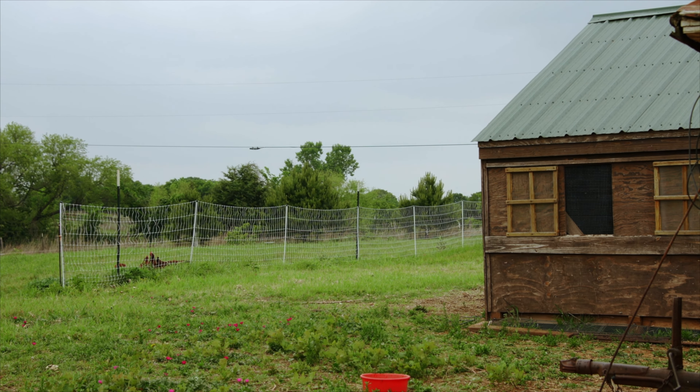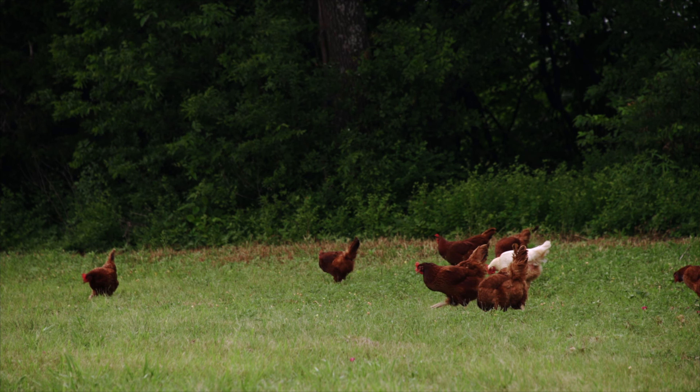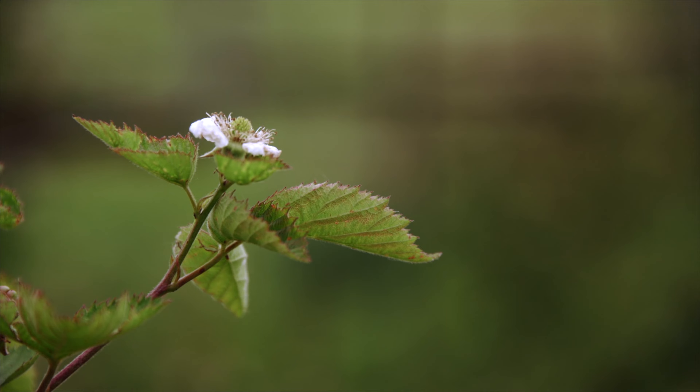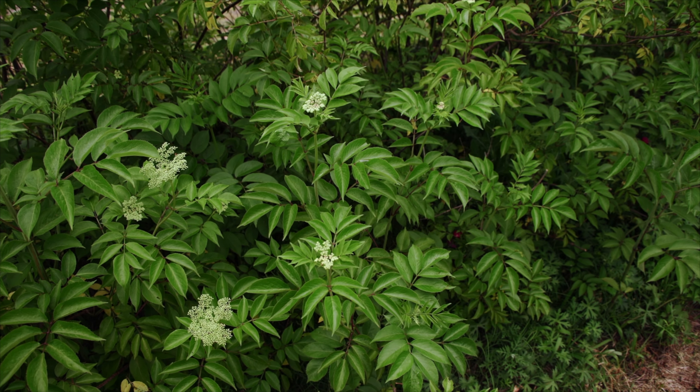You don't just sell fresh eggs — you also have a couple of plants that you harvest from. I have blackberries and elderberries that I pick. The blackberries come off in early June and the elderberries follow around July.